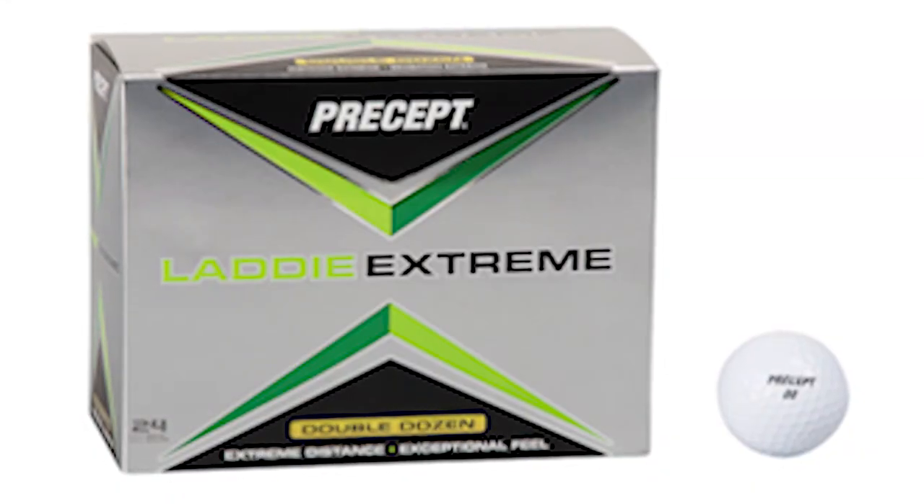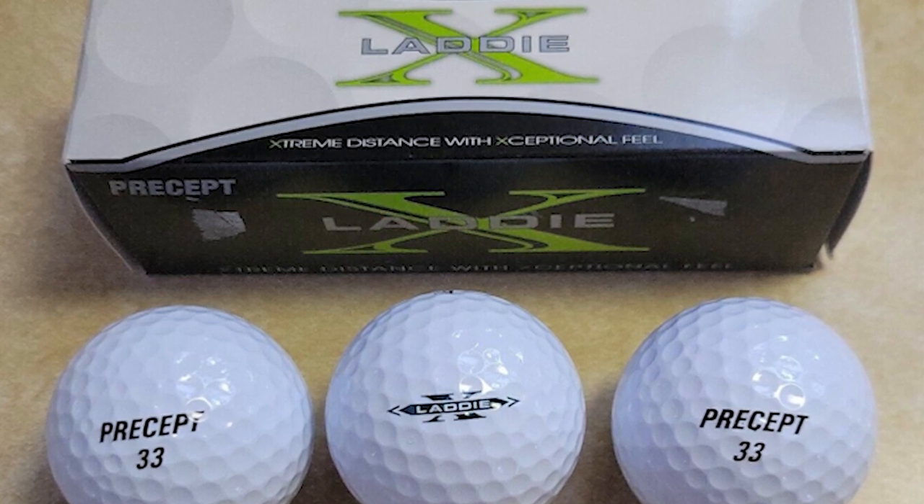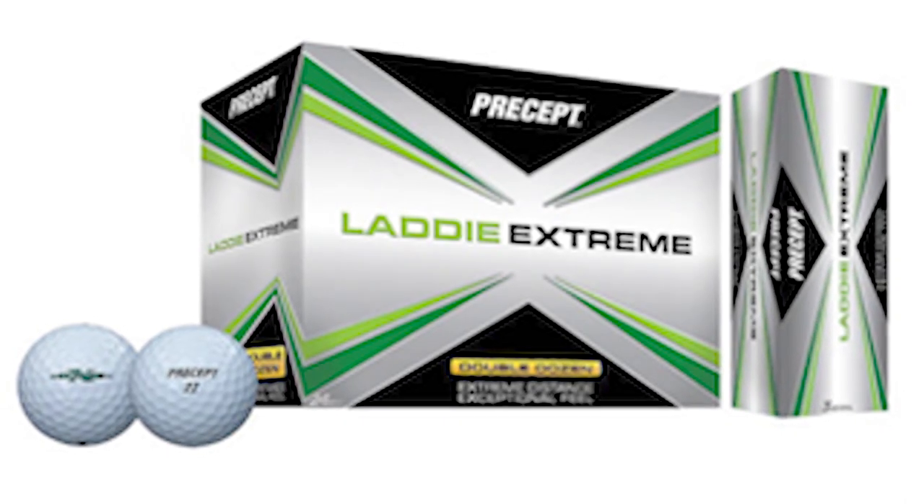If you're a mid-handicapper, you'll hardly notice the difference in overall performance compared to golf balls that cost three times as much, so you won't cry when you lose them in the bushes.